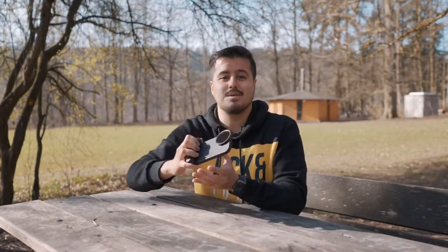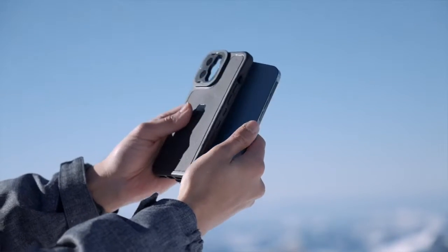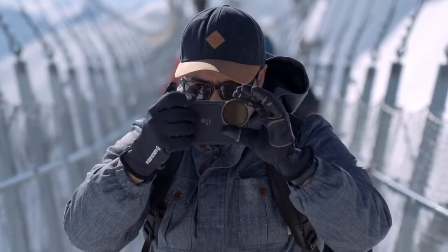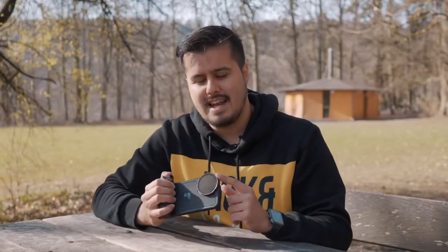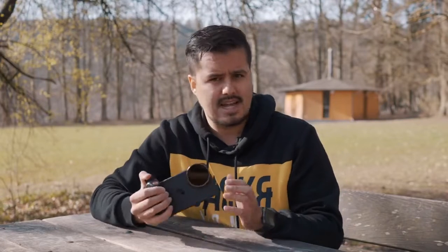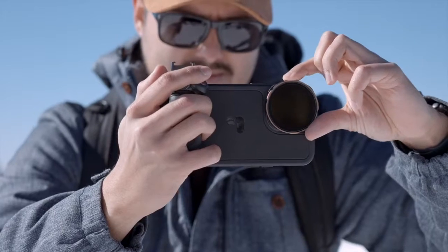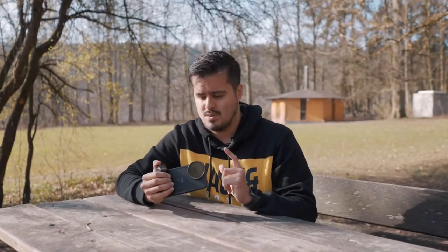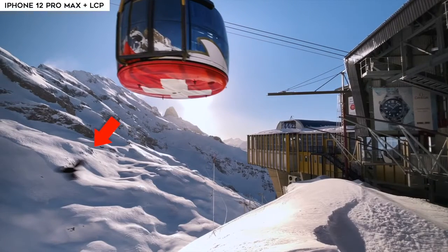Next is the Light Chaser Pro. I got the director's kit, which comes with a protective case, a grip, a Bluetooth shutter, a mist and variable ND filter. The lens I have on right now is actually the mist filter that also cuts down light, so it's also an ND filter, and that is what I use most often. The reason I need to cut down light is to set my shutter speed to cinematic levels, so I can achieve that natural motion blur you see in Hollywood movies.